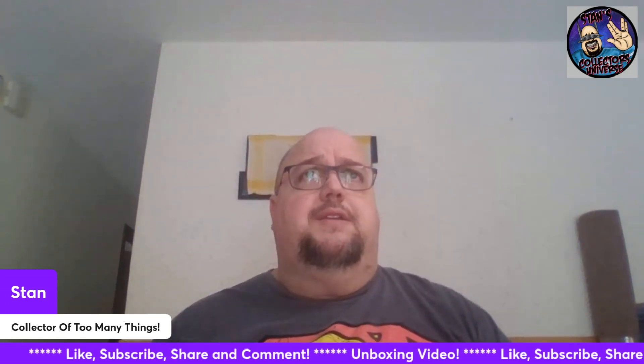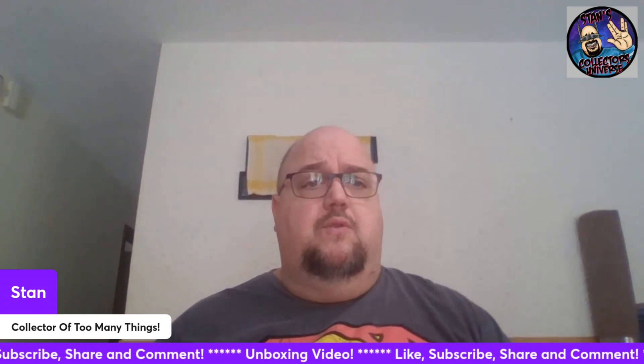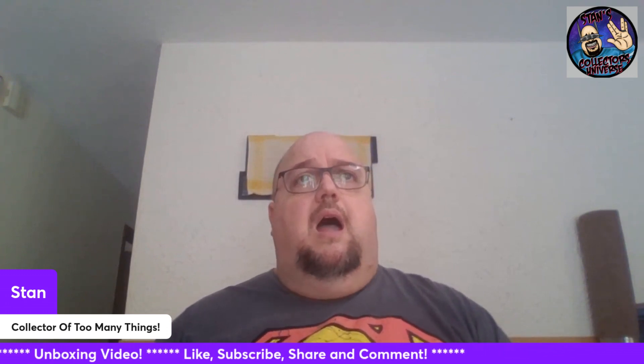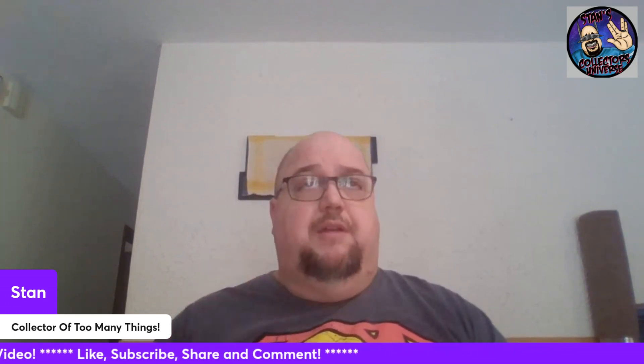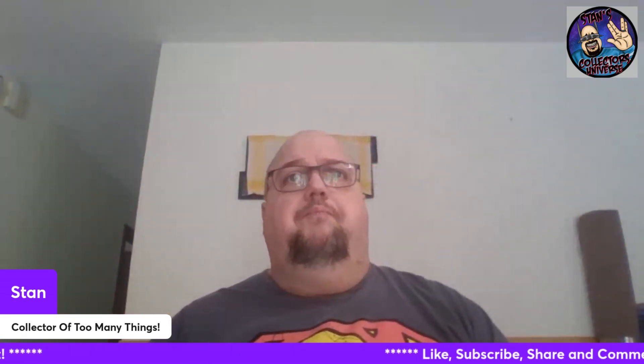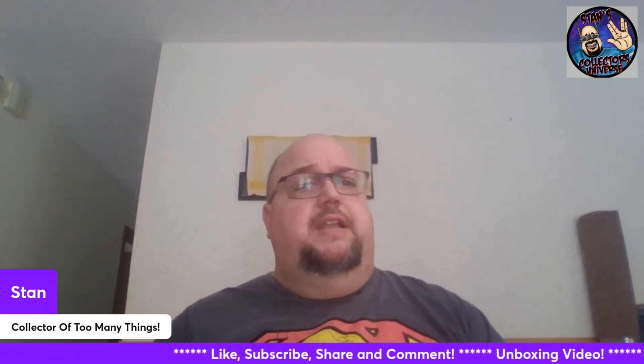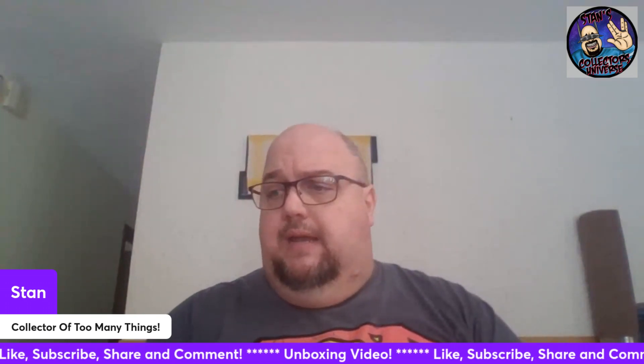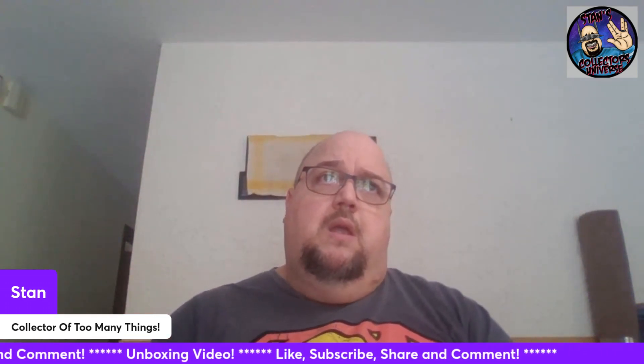I'm going to try and put out something at least Sunday through Thursday, because those are the days my wife works. I'll take Friday and Saturday off from comic books. I'm going to try and put something out - might just be a quick look - but something comic book related. Some hauls and stuff. I got another box full in the living room to do, which will probably be Thursday since I'm trying to take Fridays off.